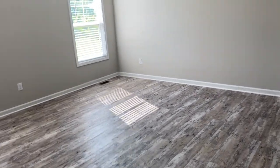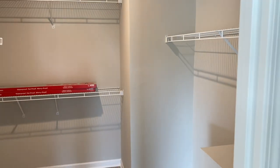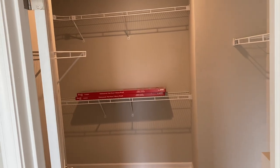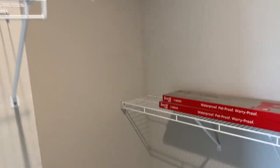LVP was added to this bedroom. Good-sized closet with shelving and hangers throughout.